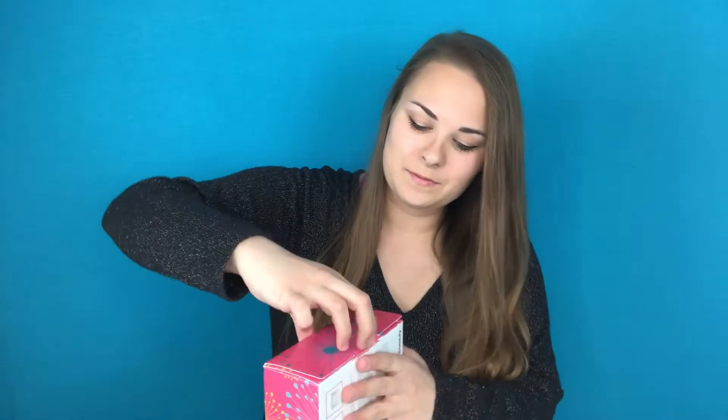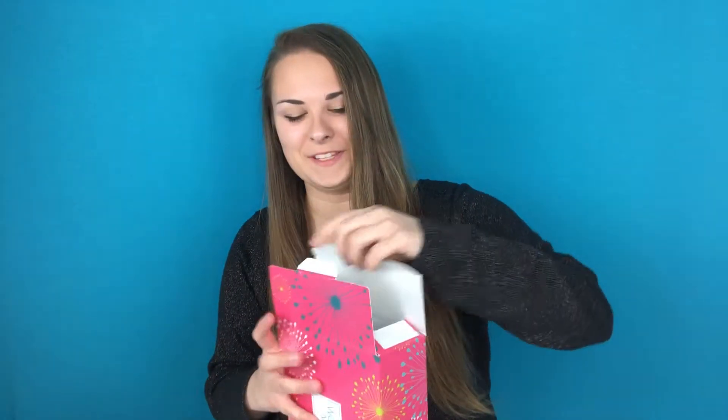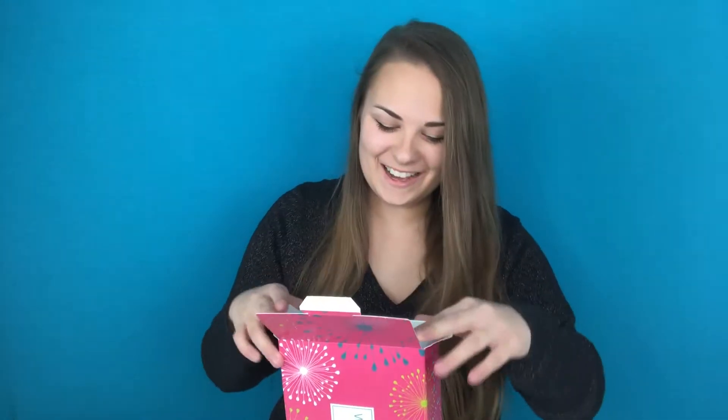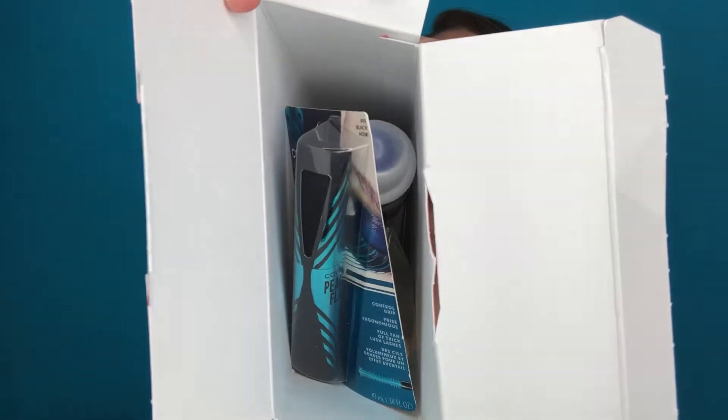So now we're going to open the box and see what's inside. Not too hard to open, so that's good. As you can see, everything is inside of it. I'm going to pull everything out and explain to you what's all inside the box.